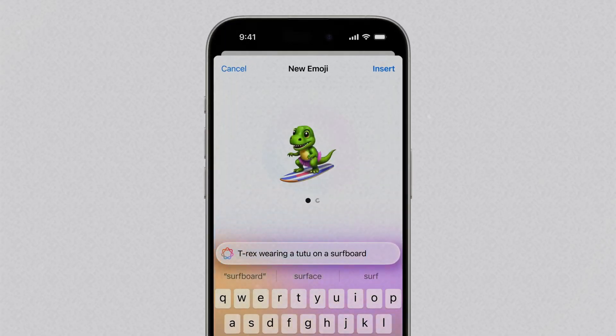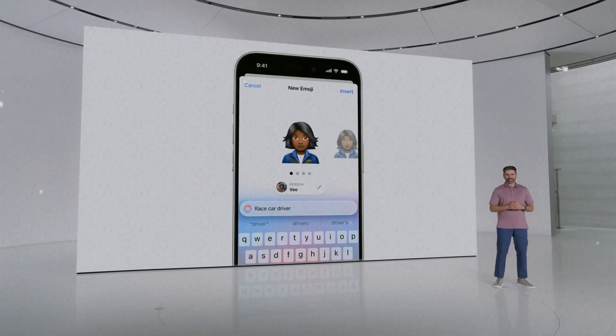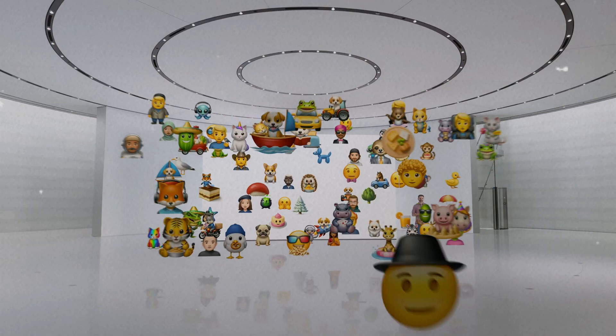According to the video released by Apple, Genmoji is actually quite easy to create — just write your description, wait for a while, and you'll see the newly generated emoji, and there are more other options to follow. Not only that, you can also select people in your photo album and directly generate an emoji that just looks like them, which I find very interesting because I can use it to spoof my friends or create something really funny.